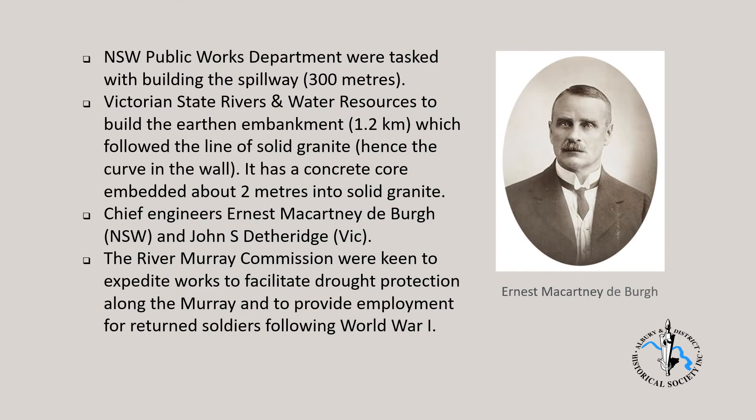As the spillway is located entirely in New South Wales, the New South Wales Public Works Department were tasked with its construction. The embankment is within the State of Victoria, so Victorian State Rivers and Water Resources were tasked to build an embankment with a concrete core about 1.2 kilometres long following a line of solid granite bedrock, and hence the curve in the wall. Chief Engineers were Ernest McCartney de Bourgh of New South Wales and John S. Detheridge of Victoria.